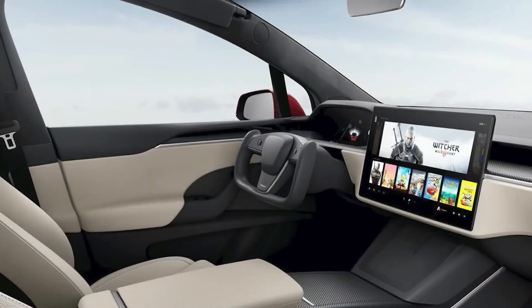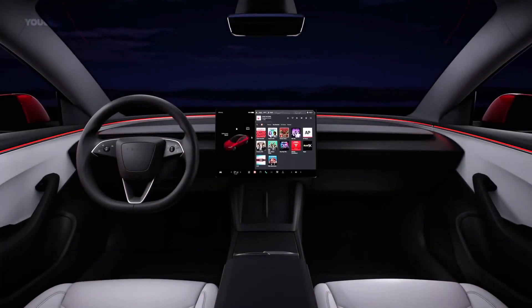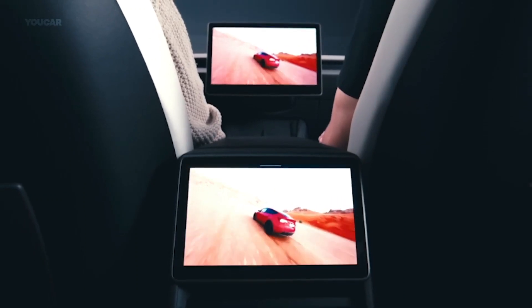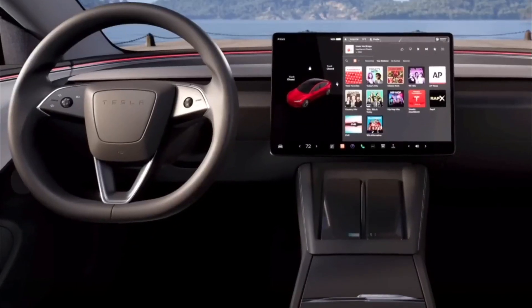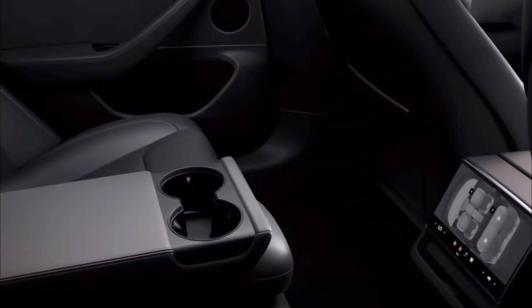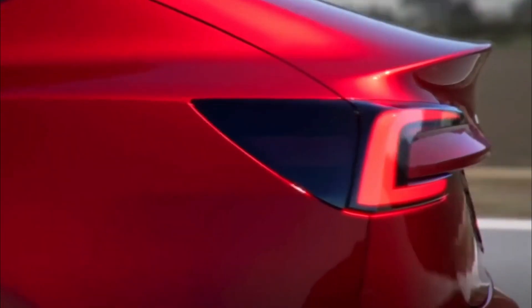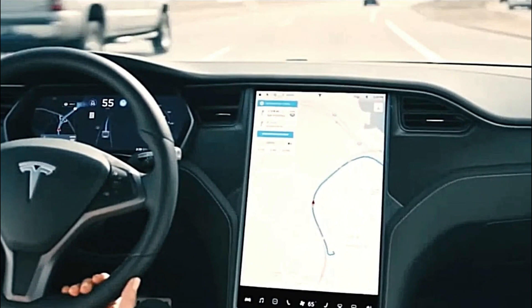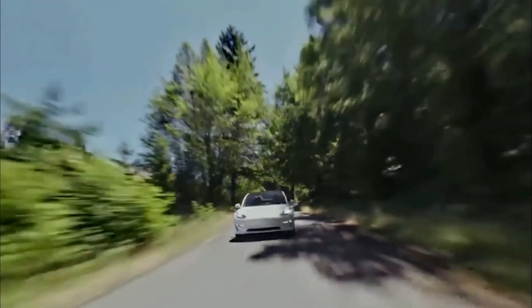We know about a few changes in the interior of the Model 3 refresh, each crafted to redefine the way you interact with your vehicle. The star of the show is undoubtedly the all-new 17-inch display, expanded from its previous 15-inch counterpart. The pixel density remains consistent at 150 pixels per inch, but the resolution has undergone a quantum leap, reaching an impressive 2200 x 1300 pixels. Imagine a digital vista that's not just more expansive but crisper, richer, and more immersive — a portal where every tap and every swipe is a seamless connection between you and your car's technological prowess.